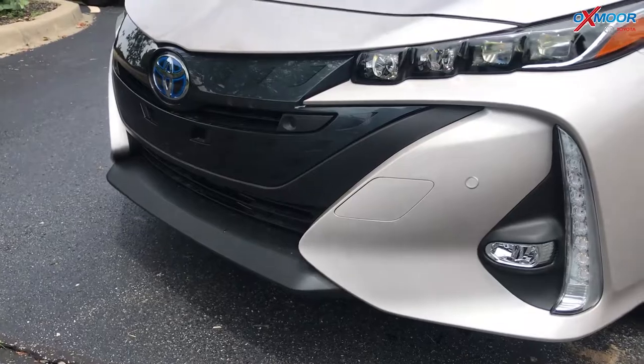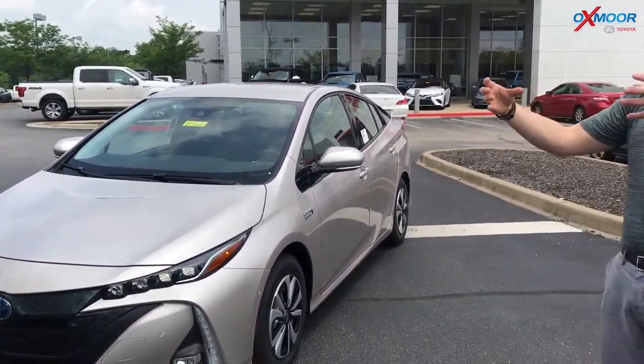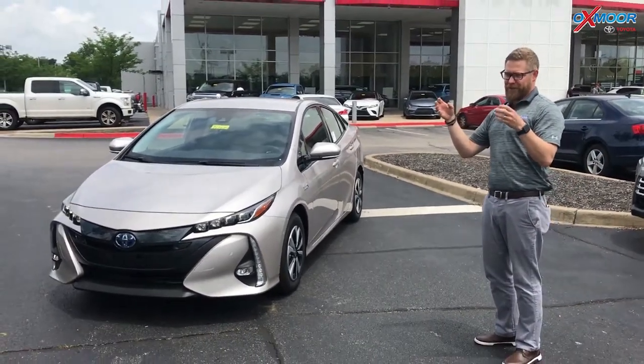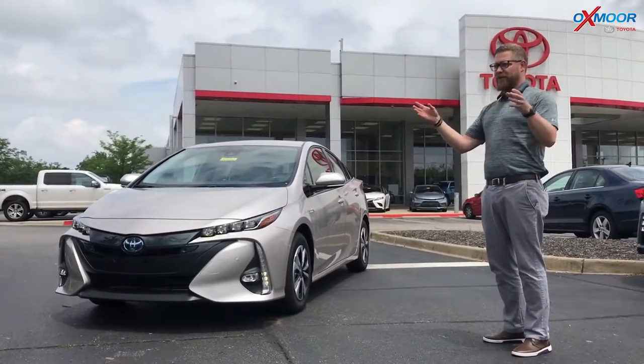There are little sensors here on the bumper. This has intelligent clearance sonar, so when you're approaching something it senses that — as you get closer and closer it's beeping, telling you you're getting closer to something.